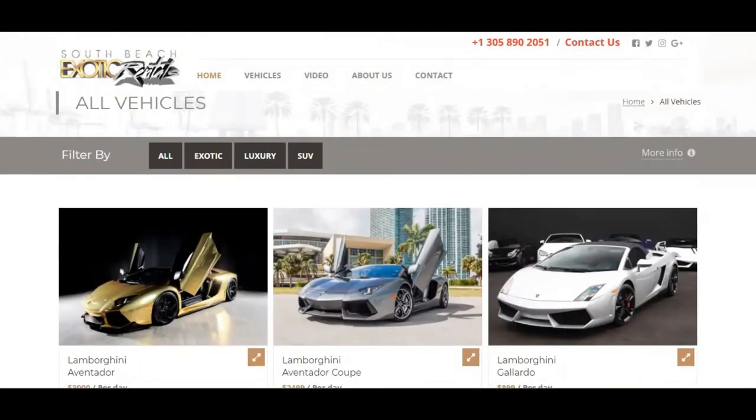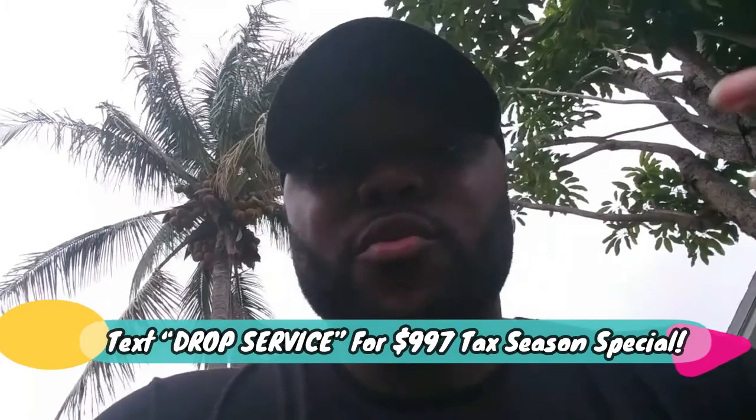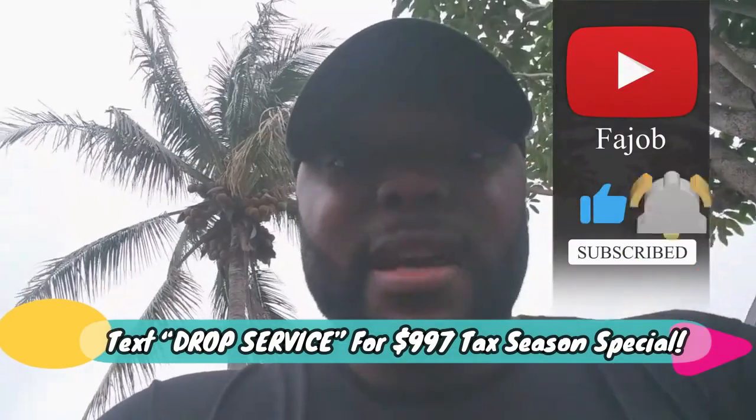If you're new to the channel, you need to subscribe and come back — take advantage of the irresistible offer. Now that you know how drop servicing works, are you going to go back to affiliate marketing, drop shipping, or getting clients the old way, when you can literally set this up in two days and start profiting by the end of this week with no money? If you're new to the channel, go ahead and subscribe. Set your alarm for the next video so you can be one of the first people here — those are the winners. I'll see you in the next video.